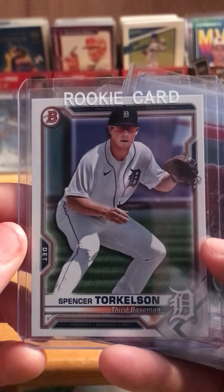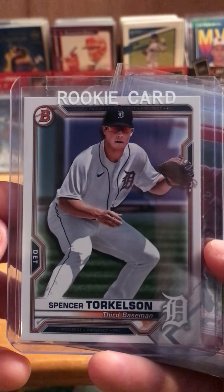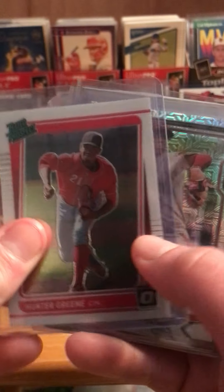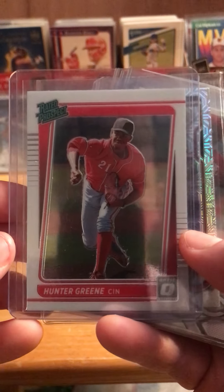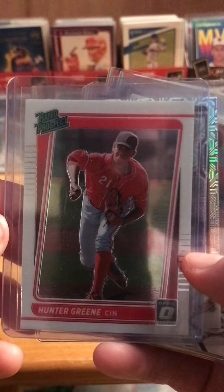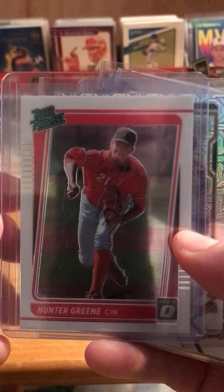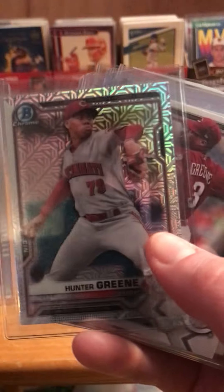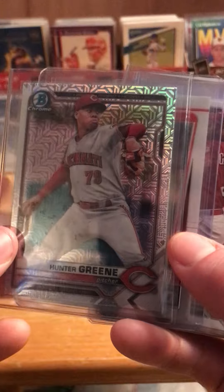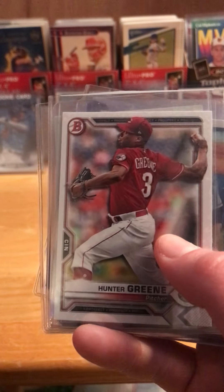Spencer Torkelson — he's up with the Tigers, a top prospect from a year or two ago. I think he has a couple hits so far; he's doing well. Here's a guy I was happy to get some cards of — Hunter Greene. I think he just set some sort of record for average fastballs over 100 miles an hour, so I had to get three of his cards. A really nice Bowman Chrome card, the rated prospect card, and just the base.